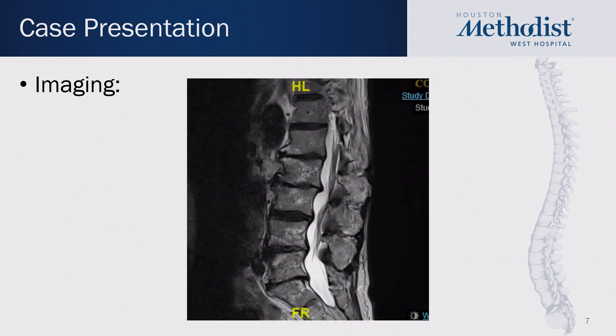This was his preoperative MRI, included just to show that there wasn't any significant lumbar central stenosis. He did not have any significant leg symptoms other than his buttock pain.